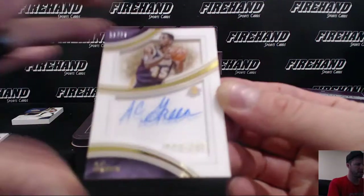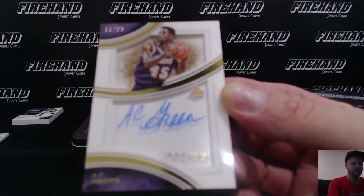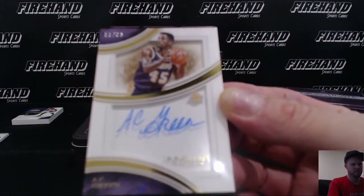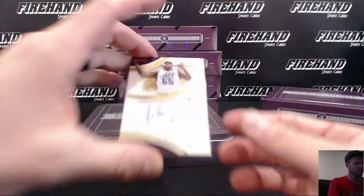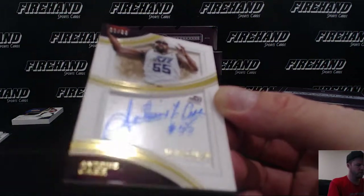AC Green shadow box, 51 of 99. Antoine Carr shadow box, 1 of 99.